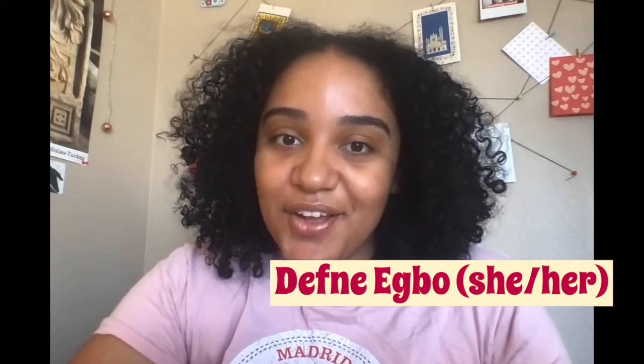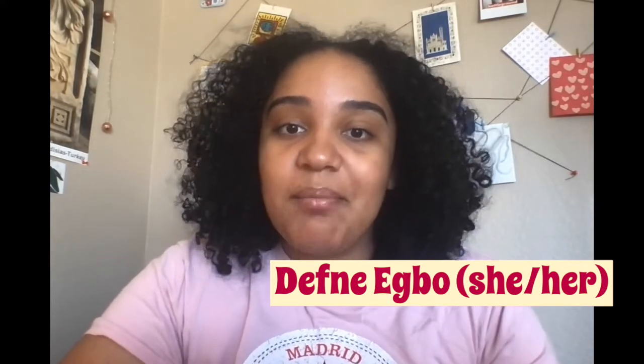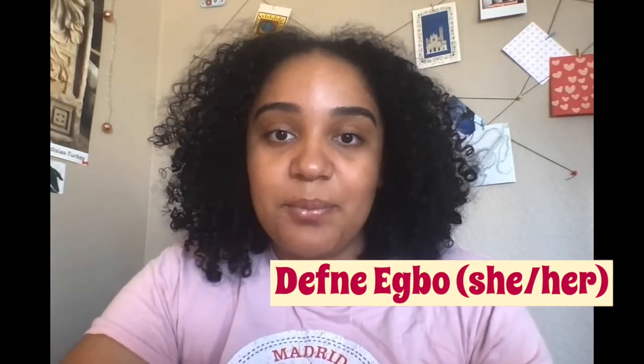Hi everyone, welcome to my vlog. I'm Daphna Egbo. I'm a current junior at Barnard College where I major in Education Studies and minor in French and Francophone Studies, and this semester I'll be studying abroad in Berlin at IES Abroad Berlin on the Metropolitan Urban Studies track, and I'm so excited to go.